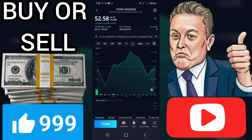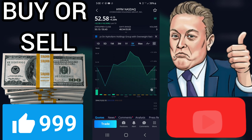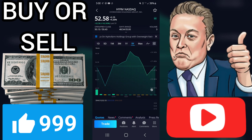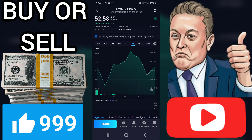Recommendation: Hold. The hold rating reflects the cumulative effect of all the VectorVest parameters working together. These parameters are designed to help investors buy safe, undervalued stocks rising in price. Current price: $52.58. Current value: $6.27. HYFM has a current value of $6.27 per share compared to a price of $52.58 per share, meaning this stock is currently overvalued.